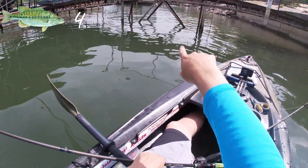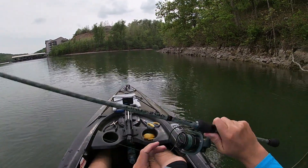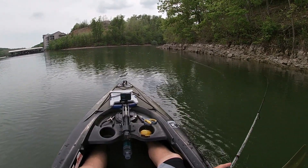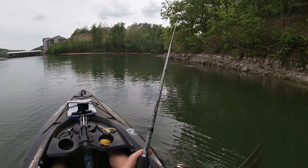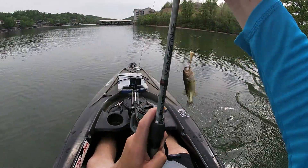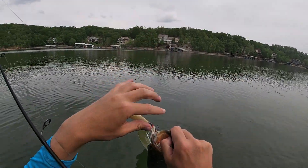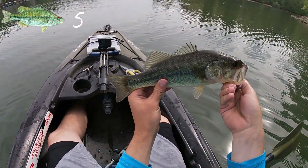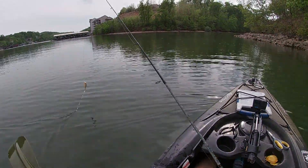Getting back in — came right off of those supports right there for that walkway. Got him — stay on there, there you go. It's not a giant fish by any means but they're largemouth. Another 12-incher right there on the popper — get him back in. This looks like a good hole.